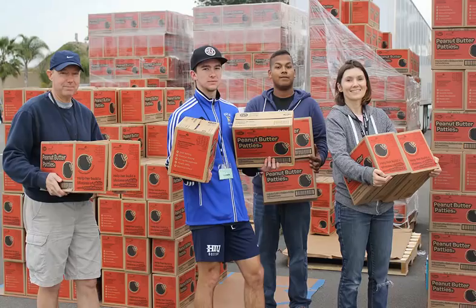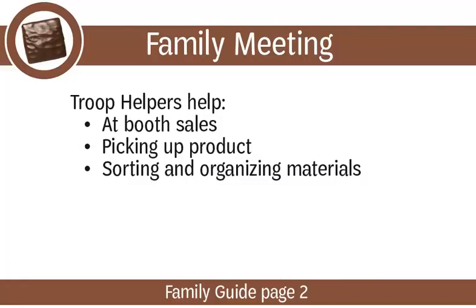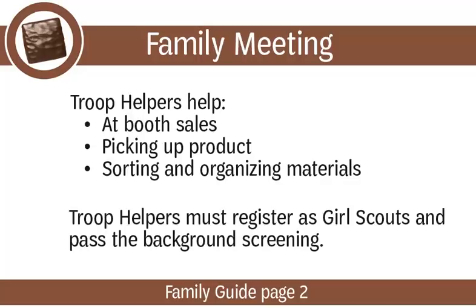As troop cookie coordinator, you are empowered to train other adults to assist your troop. Make your job easier by encouraging parents to get involved. Point out ways that they can serve in the troop helper role, such as helping at booth sales, picking up product at initial delivery or from a cupboard, and helping with sorting and organizing materials to pass out to the girls in January prior to the start of the cookie program. Don't forget — troop helpers must register as Girl Scouts and pass the background screening.